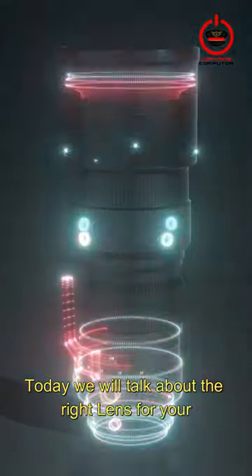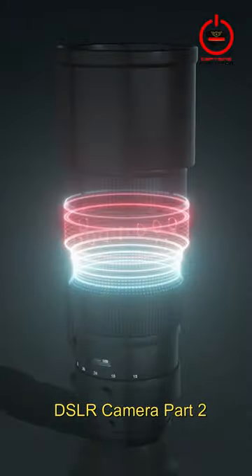Hello everyone. Today, we will talk about the right lens for your DSLR camera, part 2. Let's begin.